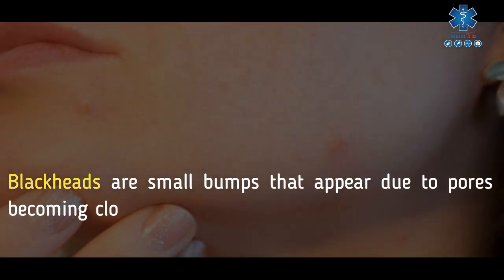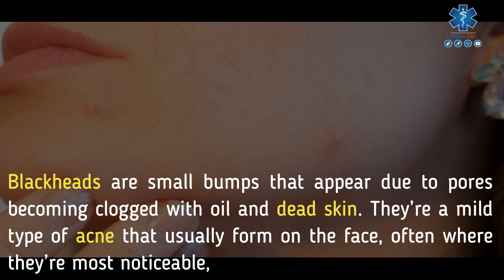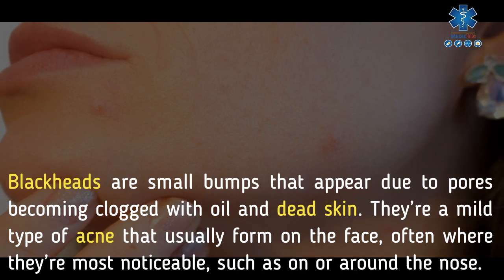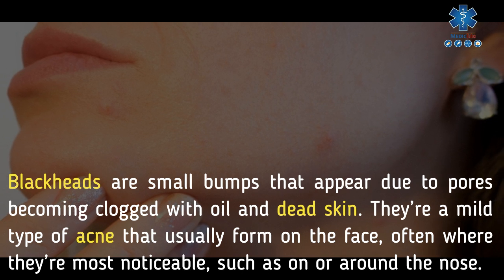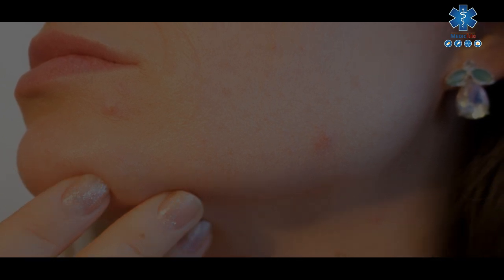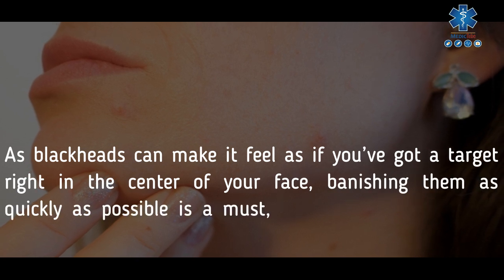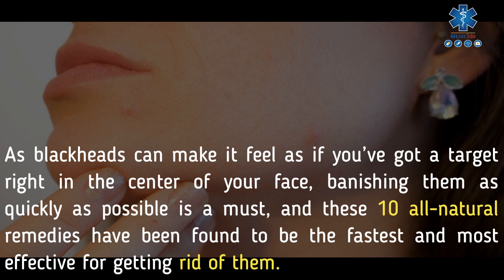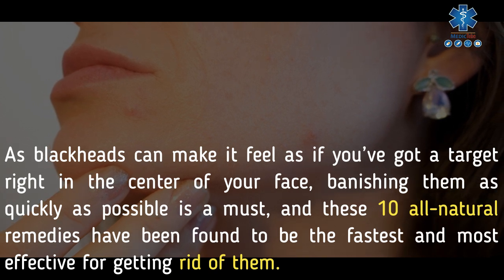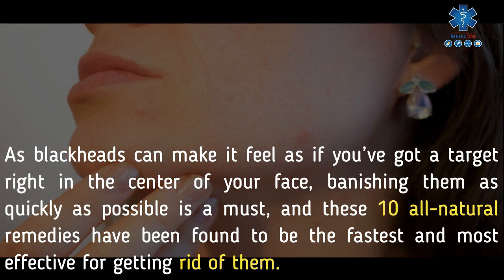Blackheads are small bumps that appear due to pores becoming clogged with oil and dead skin. They are a mild type of acne that usually form on the face, often where they're most noticeable, such as on or around the nose. As blackheads can make it feel as if you've got a target right in the center of your face, banishing them as quickly as possible is a must. These 10 all-natural remedies have been found to be the fastest and most effective for getting rid of them.